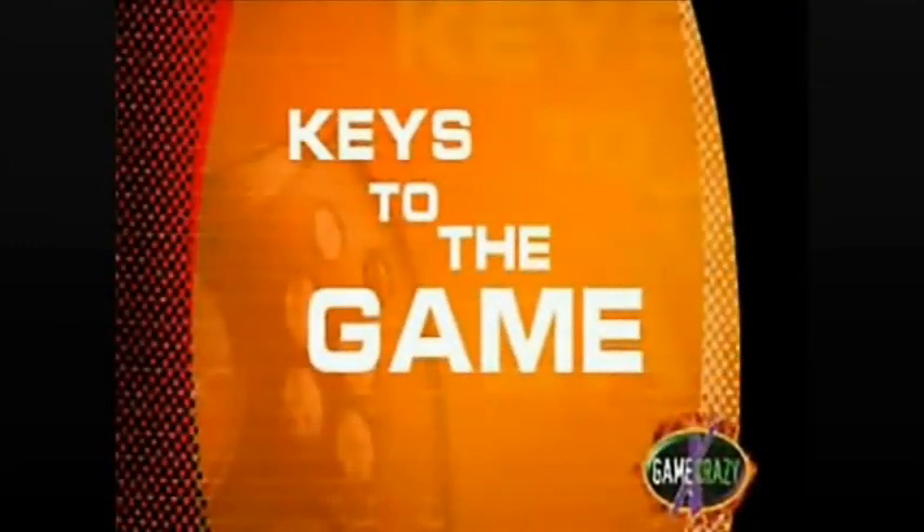Well, that's it from down on the floor. This is Zelda Scott, and those are the keys to the game.